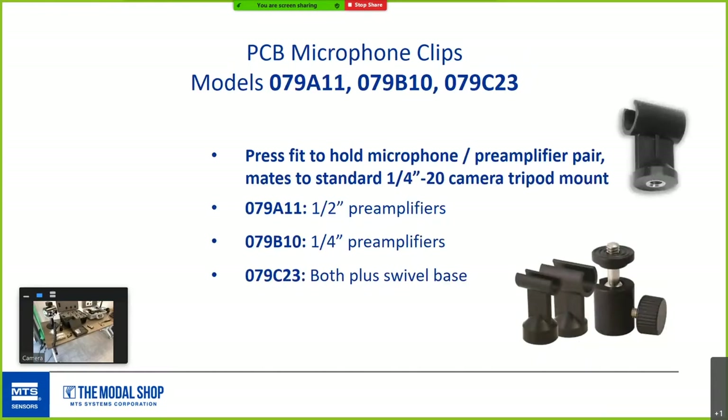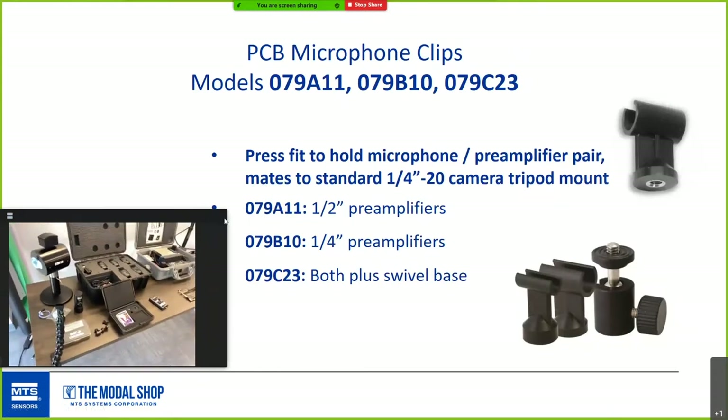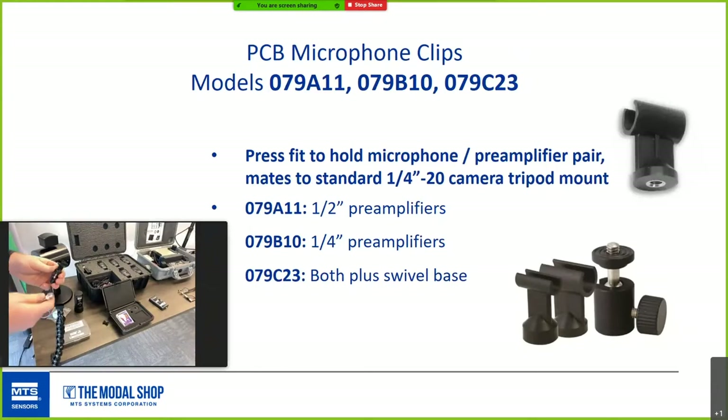These microphone clips come in three models and provide a press fit between the microphone preamplifier and a standard camera tripod — a quarter-20 mount to a standard camera mount. Options include a quarter-inch preamplifier adapter, a half-inch preamplifier adapter, and a kit that includes both plus a swivel base — a universal kit.